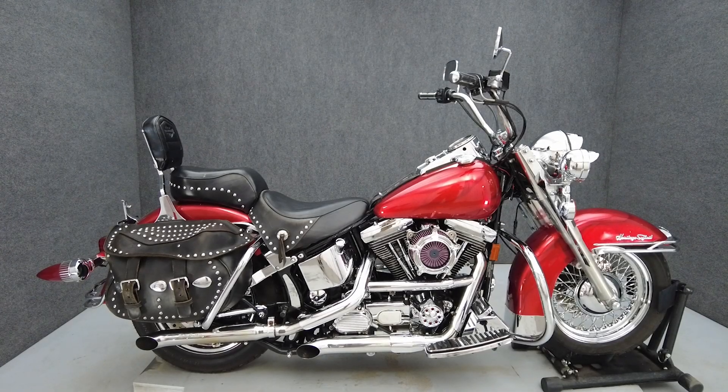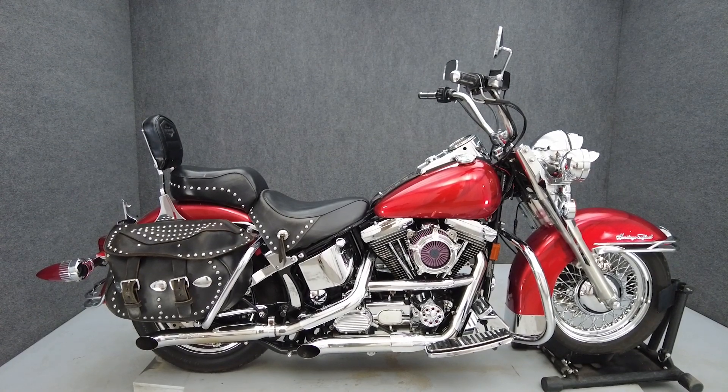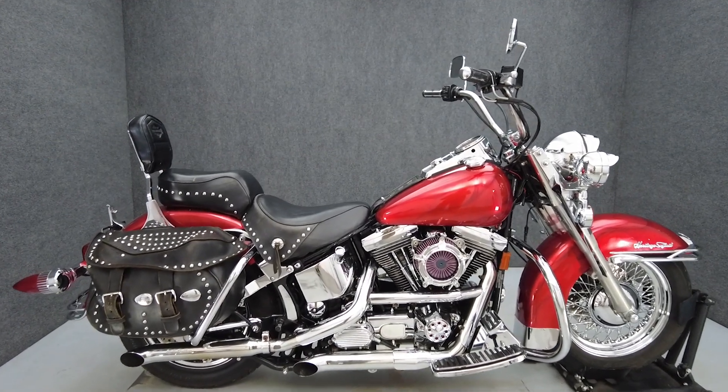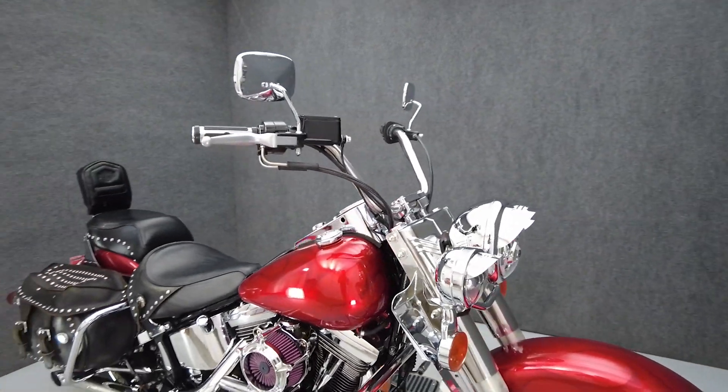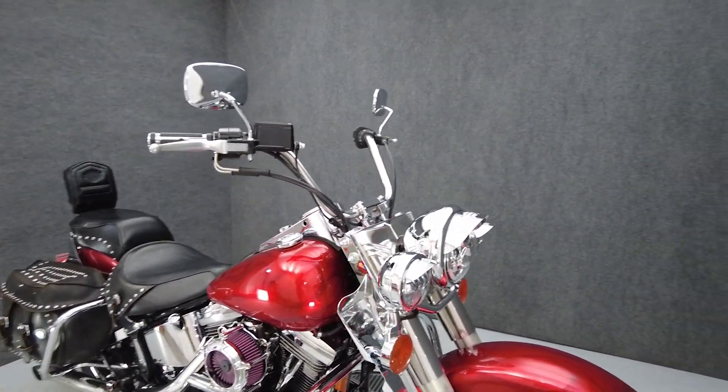Hey everyone, this is Keegan from National Powersports. This 1994 Harley-Davidson Heritage Softail Classic with 50,457 miles passes New York State inspection.